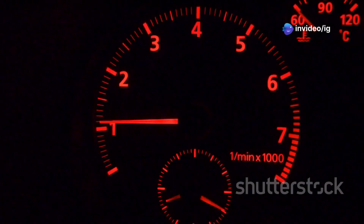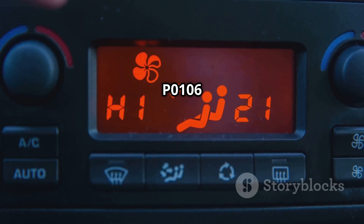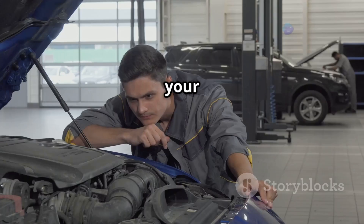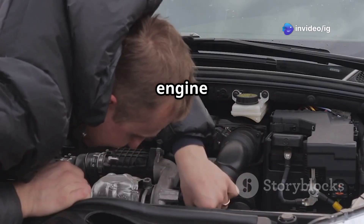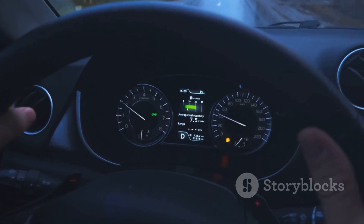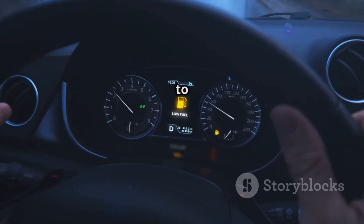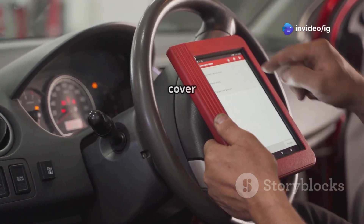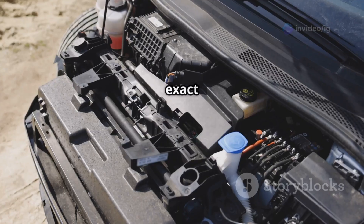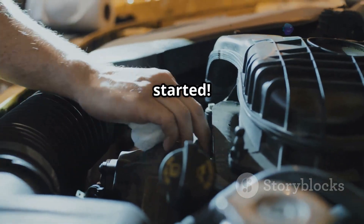Hello, IG Garage family. Is your car losing power, struggling to accelerate, or running rough? If you've got the P0106 trouble code, your manifold absolute pressure MAP sensor isn't giving correct readings, which can throw off the entire engine operation. If ignored, this issue can cause poor fuel economy, stalling, and even damage to the catalytic converter. In this video we'll cover what P0106 means, the exact location of the MAP sensor, and how to diagnose and fix it easily. Let's get started.